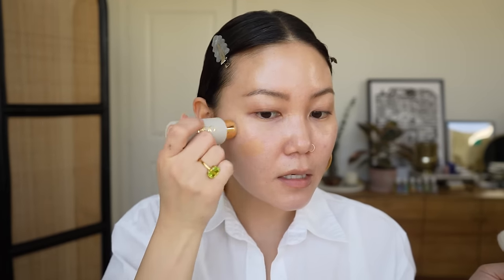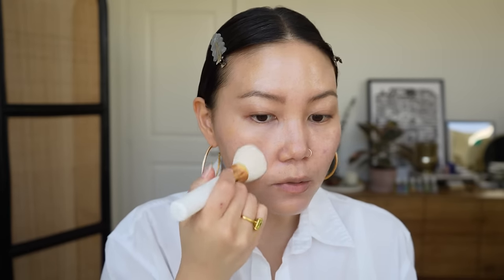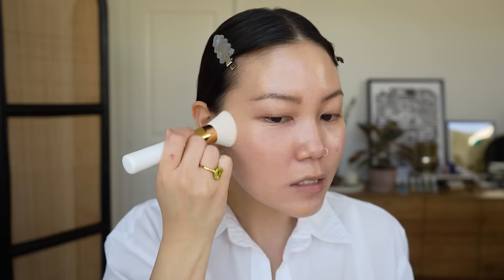Let's just start with one side of the face. I can definitely tell it's a little bit warm for me right now, but if it does sheer out it'll be fine.